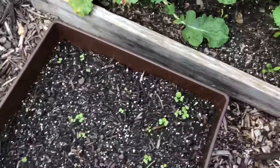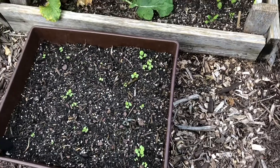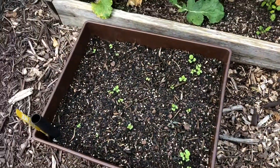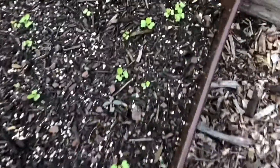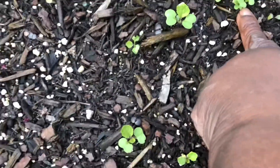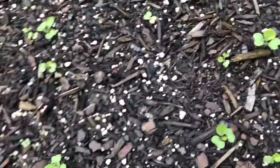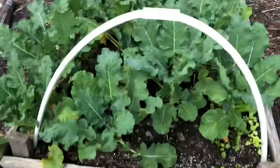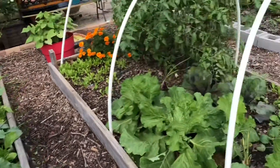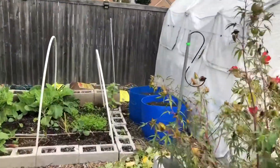I think I showed you this the other day — this is the purple top rutabagas that I planted just before the flash floods. What I'll do is gently prick out when these get a little bit larger, and evenly disperse them where there's not a cluster. I'm just waiting for them to get a little bit longer. And then we have a lot of collards going on over here.